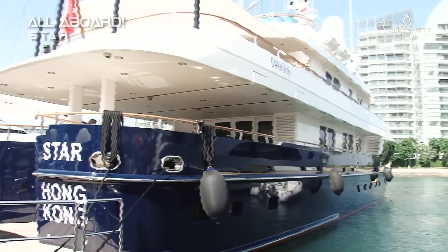This yacht was built in 2012. She's a steel hull built by Kingship in China. She cruises at 10 to 12 knots, maximum 14 knots. She's currently for sale for $16.5 million US dollars.